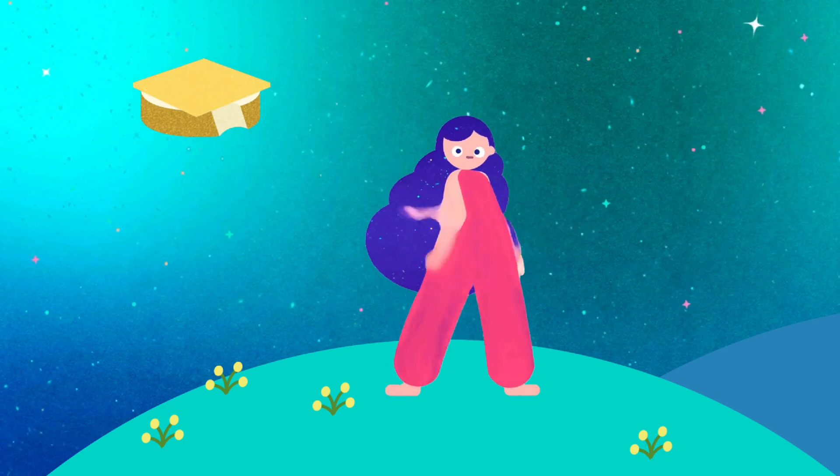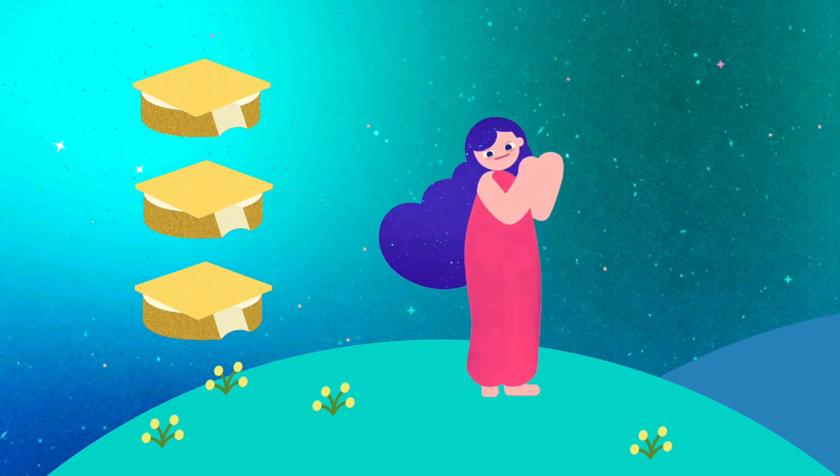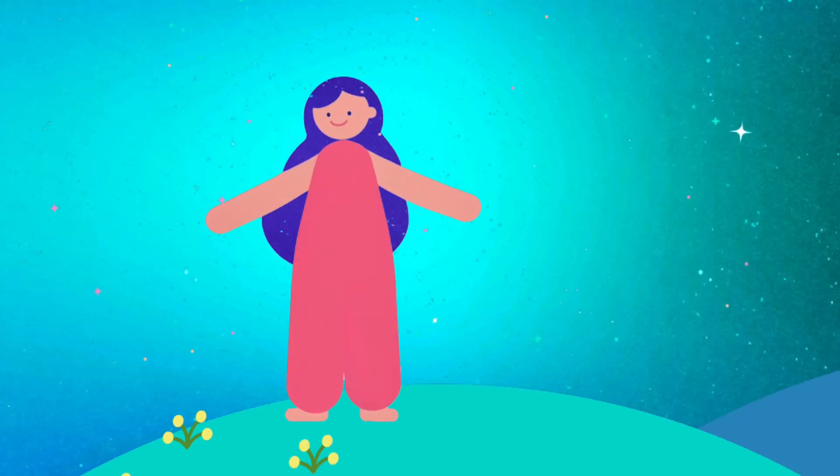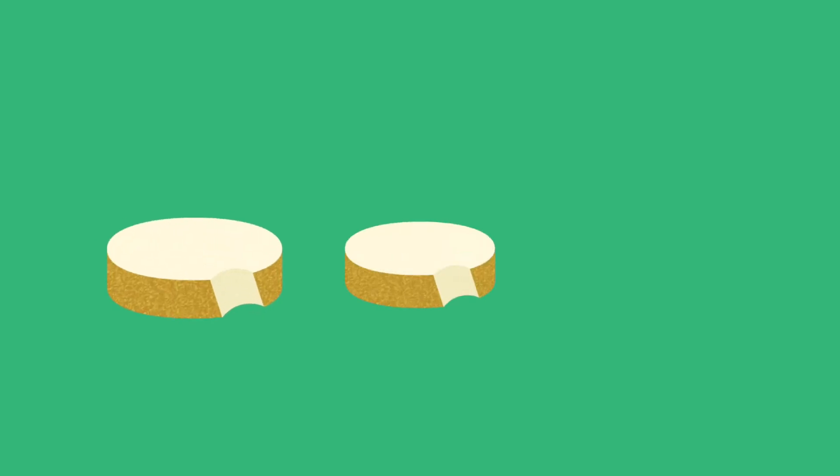Hi! I put the cheese on every bread. I put the cheese just like I said. It goes like this as you can see. It's a pattern.